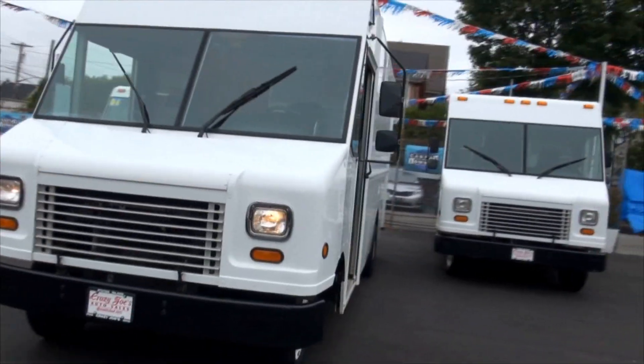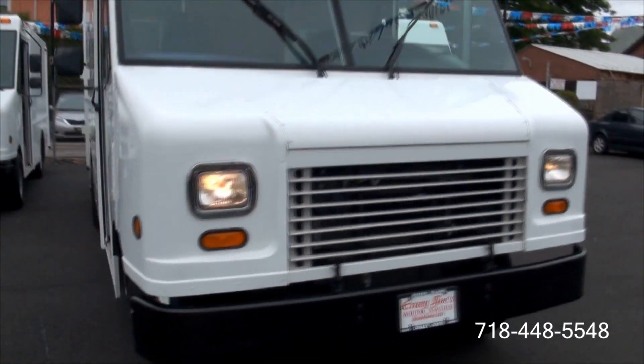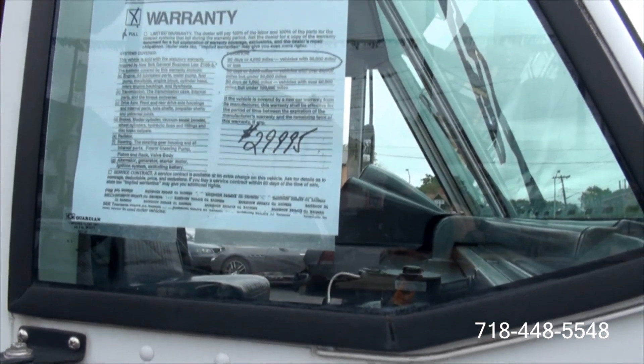Welcome to Crazy Joe's Auto Sales once again. Another Ford Step Van from Utilimaster. This particular one is a 2008 E350, priced at $29,995 with only 14,000 miles. It is a Dually — the wider version, wider body — so you could definitely put in a lot more stuff.